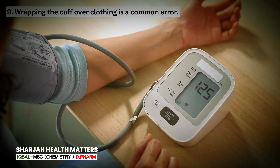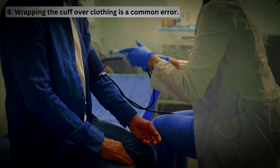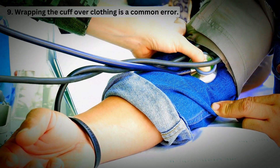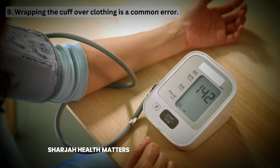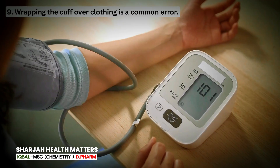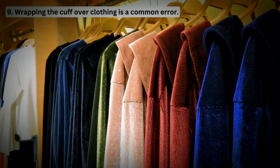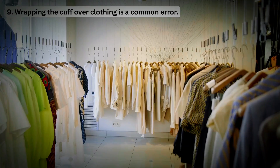Mistake 9: Wrapping the cuff over clothing is a common error. The cuff needs to compress the artery in your arm to accurately measure blood pressure. When the cuff is placed over clothing, the fabric creates a barrier that can prevent the cuff from applying the right amount of pressure directly on the artery. As a result, the cuff might need to apply more pressure to achieve a reading, which can artificially inflate the number. Studies have shown that placing the cuff over clothing can add anywhere from 10 to 40 mm of mercury. The severity of the error varies depending on the thickness of clothing — thicker items like sweaters or jackets cause a larger increase compared to thin clothing like t-shirts.